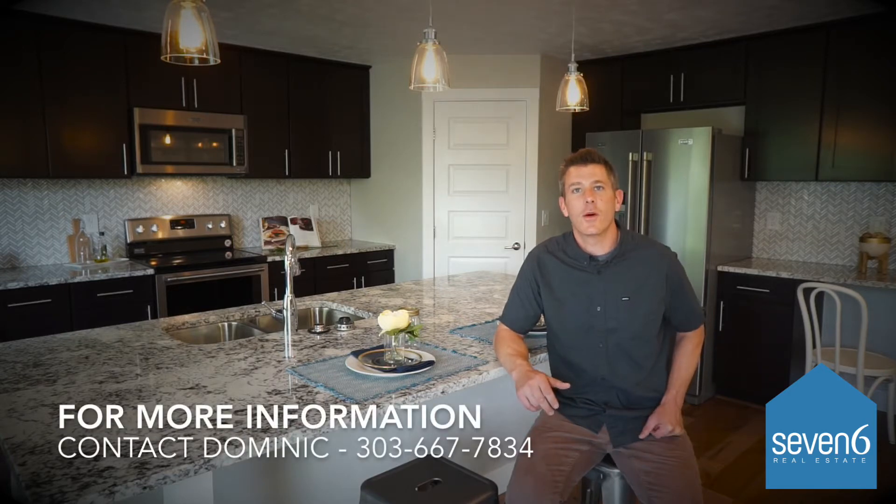If you have any questions about this home or you'd like to see it in person, I encourage you to contact me. Thanks for watching.